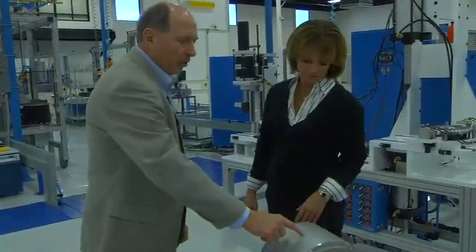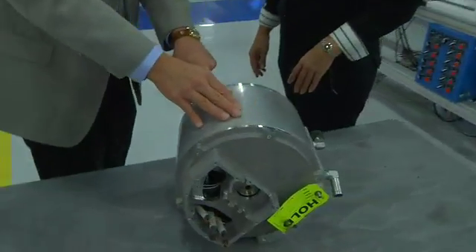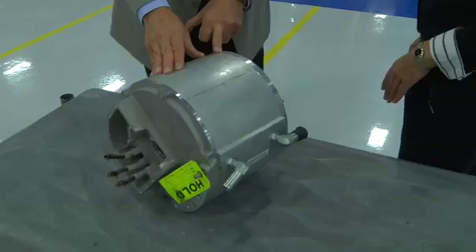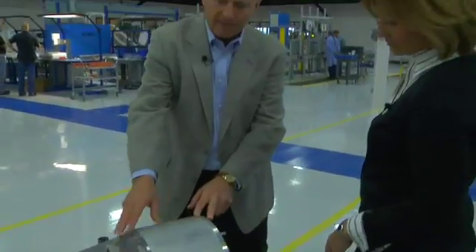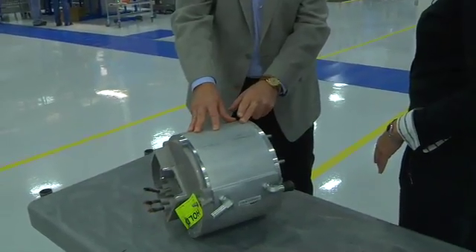And I think the importance, from our company's perspective, is this motor — one of these propels a car, a mid-sized vehicle, to full spec. It's 11 inches in diameter, about 9.8 inches long, and is capable in this form of about 182 horsepower.